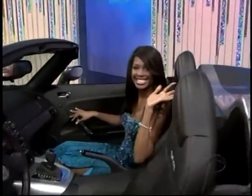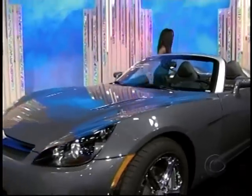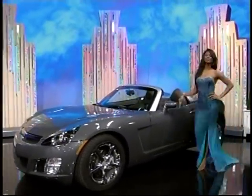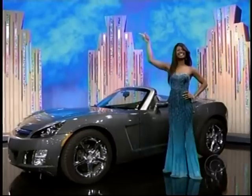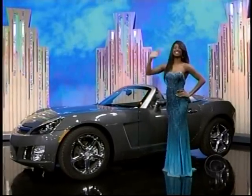The Sky comes with standard equipment, plus a 2.0-liter turbocharged 260-horsepower engine, high-performance audio system, 5-speed automatic transmission, rear spoiler and 18-inch chrome-plated aluminum wheels — the Saturn Sky! David, it's a great prize worth $32,215!